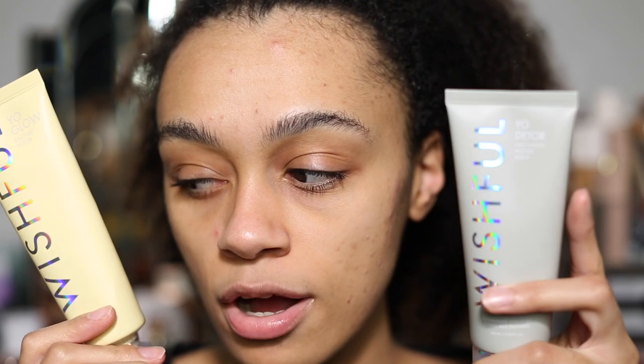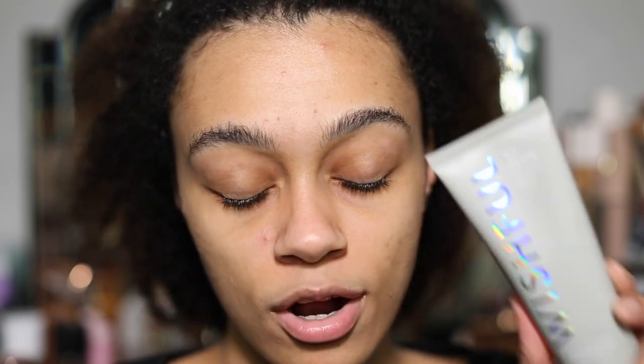We now have the beautiful Yo Detox Face Scrub. I believe it has the exact same base ingredients as the Yo Glow Enzyme Scrub but with added ingredients. Both contain pineapple and papaya enzyme. Witch Hazel is in the Detox Scrub but not in the Enzyme Scrub. This also has charcoal, which is not in the previous Yo Glow Enzyme Scrub. And then they both have AHAs and BHAs.